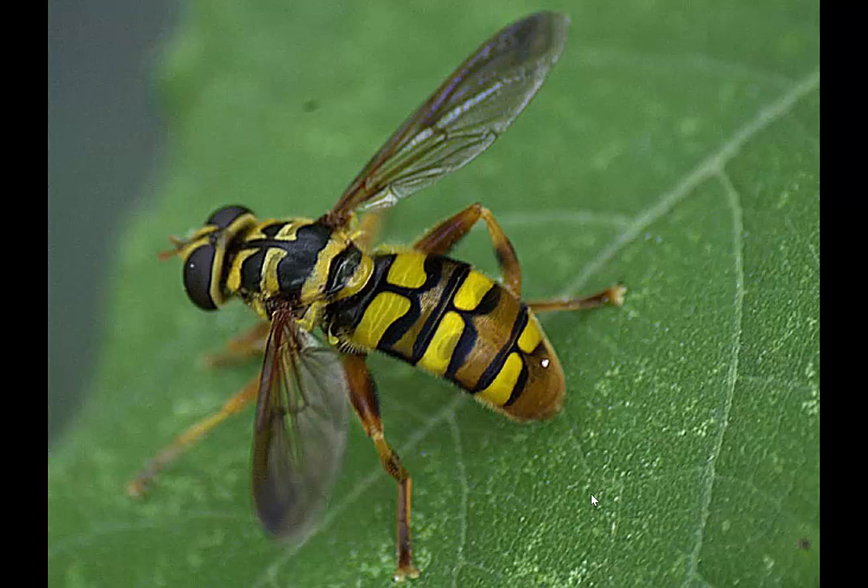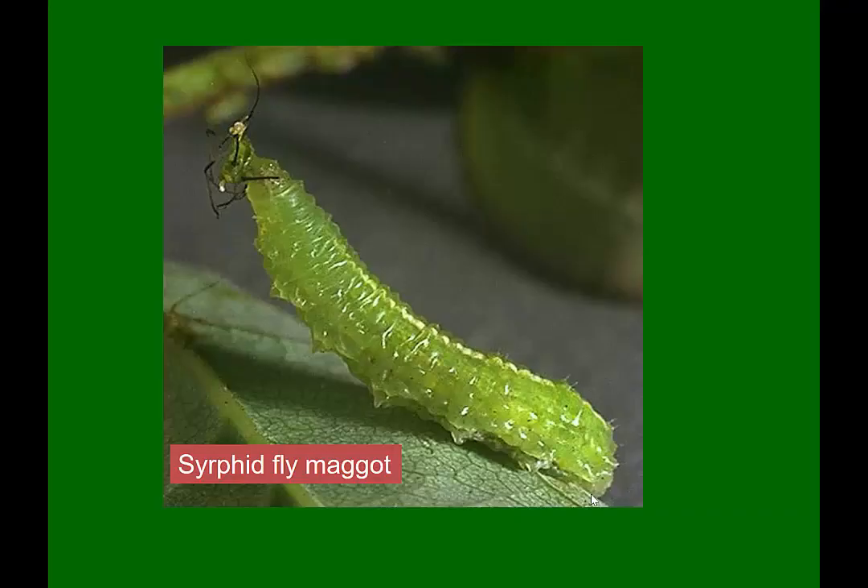This is the syrphid fly offspring or maggots — these are predatory maggots. They'll feed on the leaf very singly, not in groups, so you'll find one on the leaf amongst many other pests that they'll start to feed on.